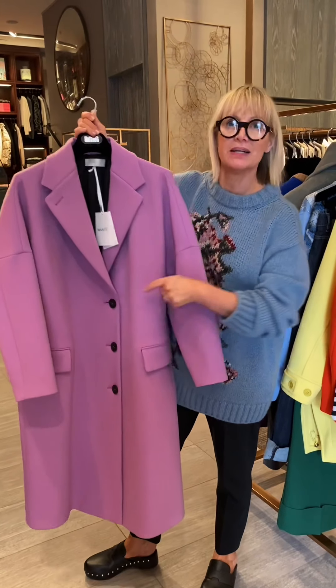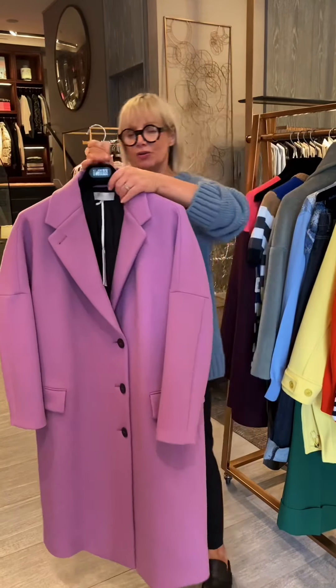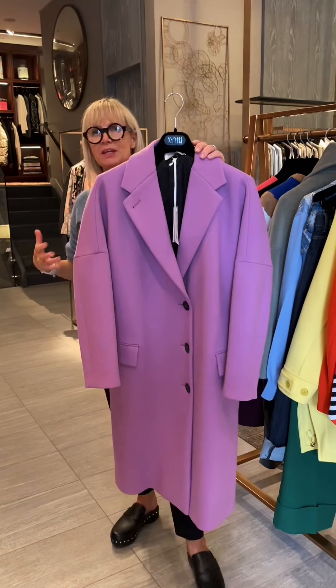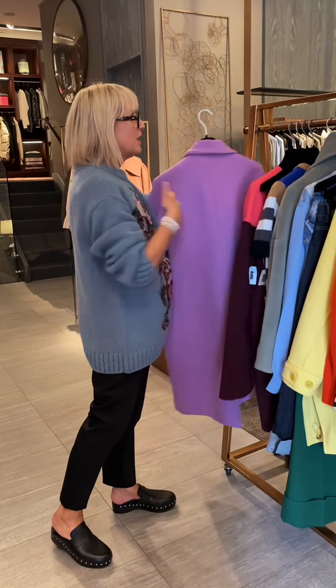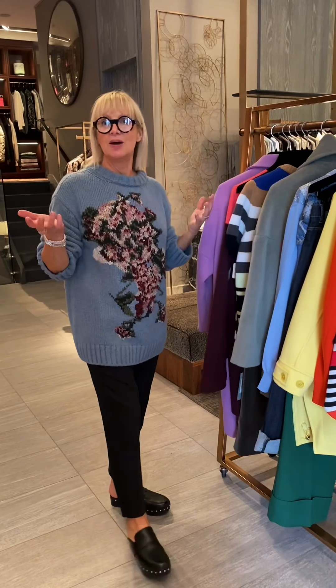Again, black buttons mean you can wear it back to all your neutrals. Just a great piece, and what a great way to introduce color into your wardrobe — a pop of color in an outerwear piece. So enjoy the color this season, head to toe, mix or match, whatever suits you best.